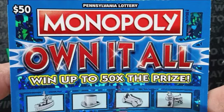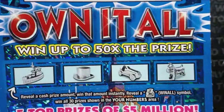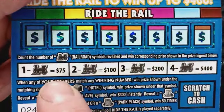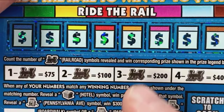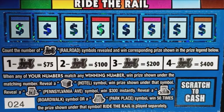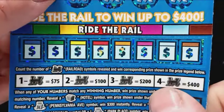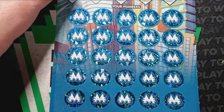On to the big boy here — the $50 Monopoly Own-It-All. We're looking for a cash prize to appear and the bonus boxes up top. If we see a cash prize, we win it. And we're looking for that bag — that's a win-all, three prizes down the bottom. We're also looking for the Ride the Rail bonus — one choo-choo is $75, two is $100, three is $200, four choo-choos is $400. Reveal the hotel symbol for an auto win. Pennsylvania Ave gets $300 instantly. Reveal Boardwalk or Park Place — that's 50 times the prize shown. Overall chances: 1 in 3.93.